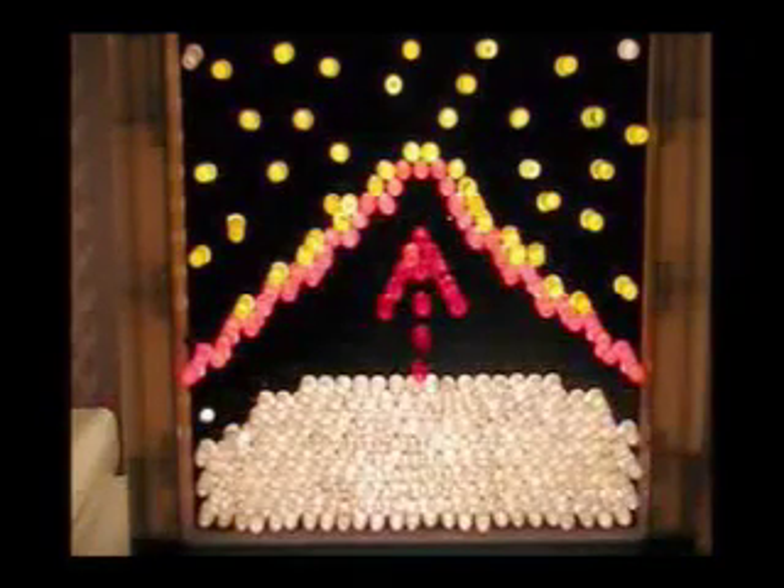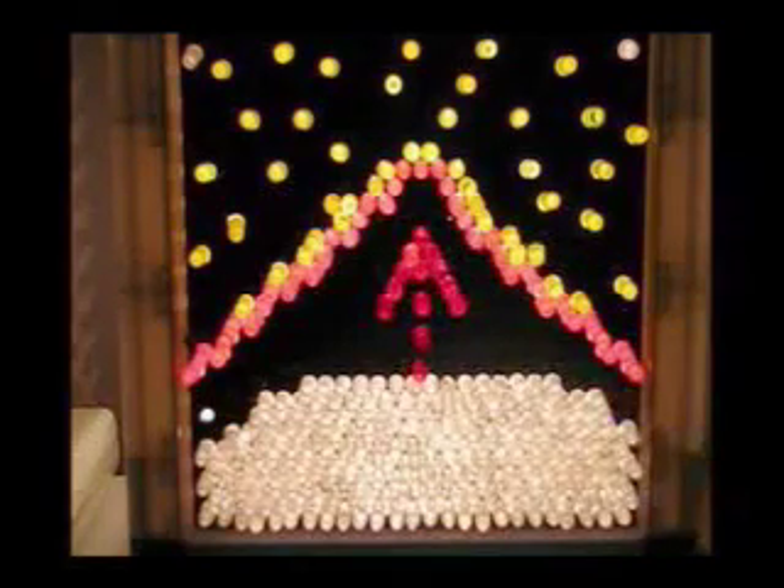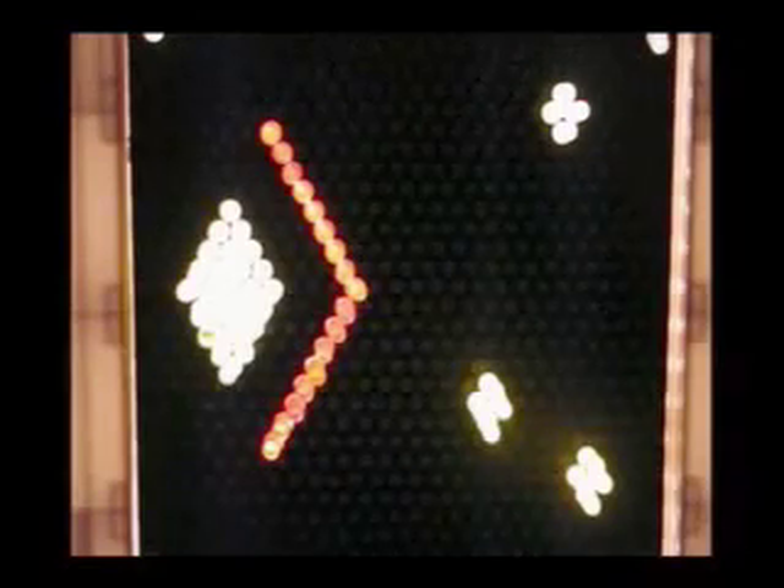Almost all elements in the entire universe heavier than iron, and definitely all elements heavier than lead, were formed in supernova explosions. These explosions are also responsible for spreading the material through space.